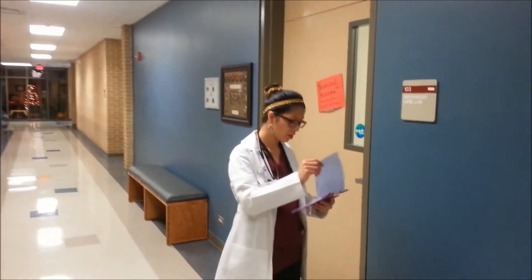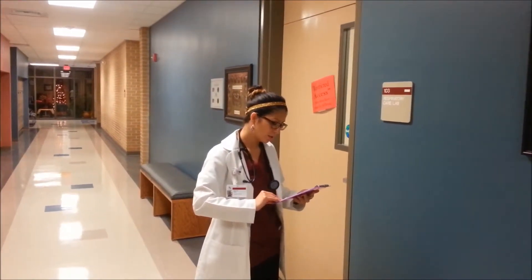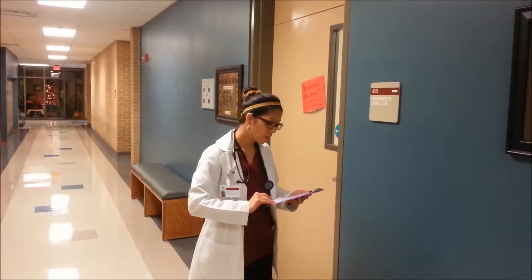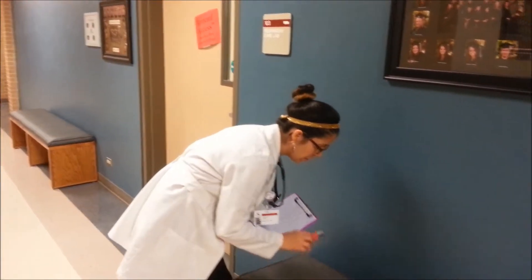Looking at the chart — Mr. Lee Robas, 103. Let's see, it's three different medications.